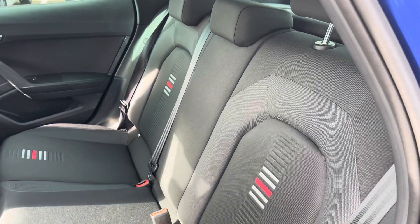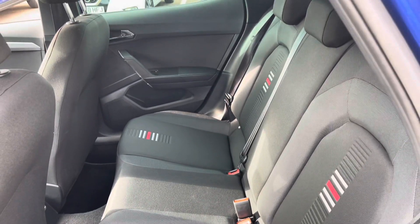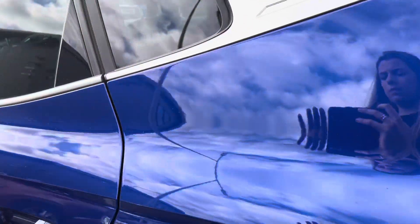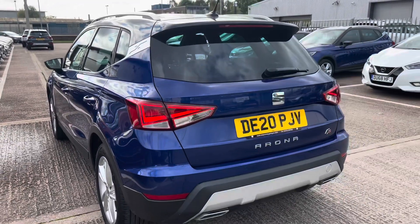In the rear we've got three seats finished with the black cloth upholstery detailing with the additional FR detailing and striping on the seats which do look very pretty, stylish and sporty. It's a very practical vehicle which is also reliable.